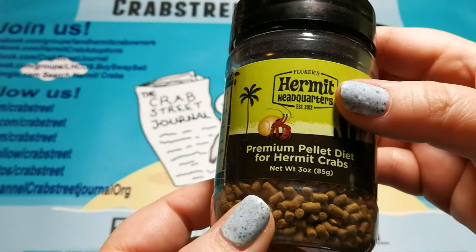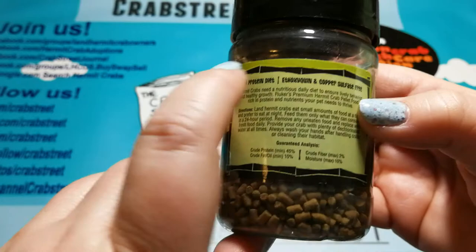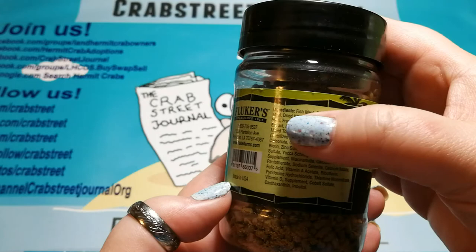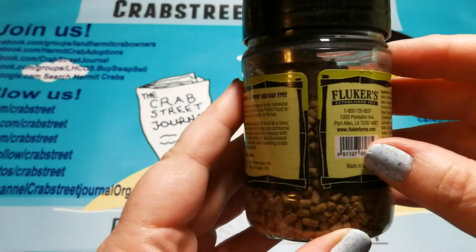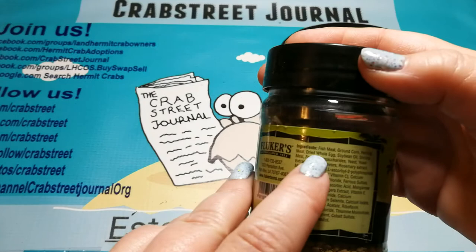The Fluker's pellets do say on the label that they are ethoxyquin and copper sulfate free, which is great. But it contains fish meal - you would still have to contact Fluker's, ask who their fish meal supplier is, go to that supplier, and verify they didn't put ethoxyquin in the fish meal. Fluker's says they didn't add it to the pellets, but you don't know if it's in the fish meal, and it usually is.